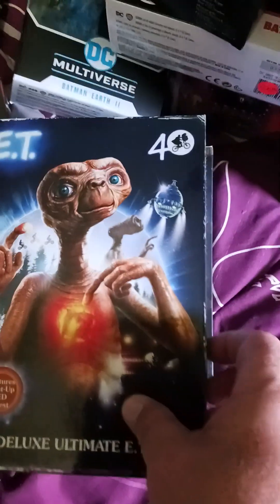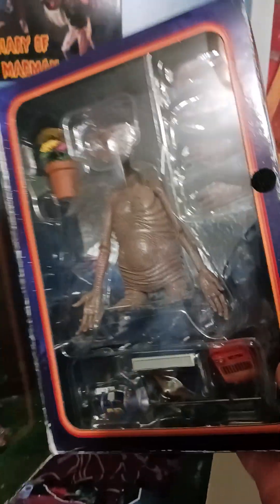Oh, this one's gonna be cool too — E.T.! Deluxe Ultimate E.T. That is cool. Got one of those.